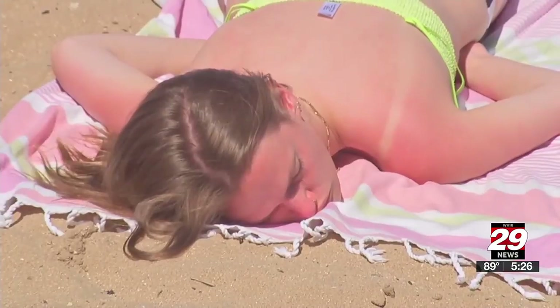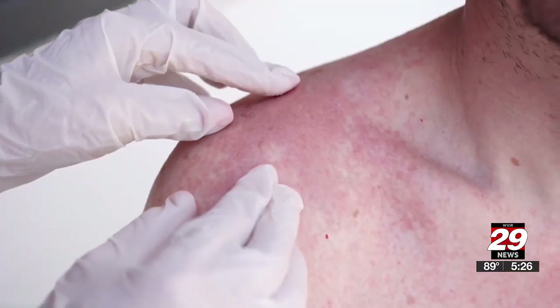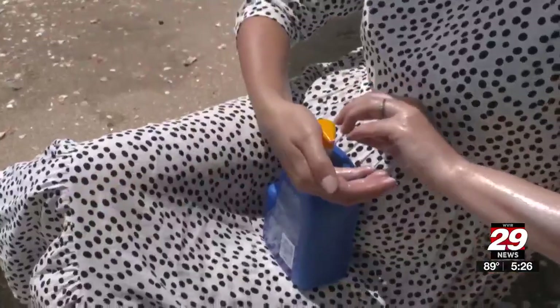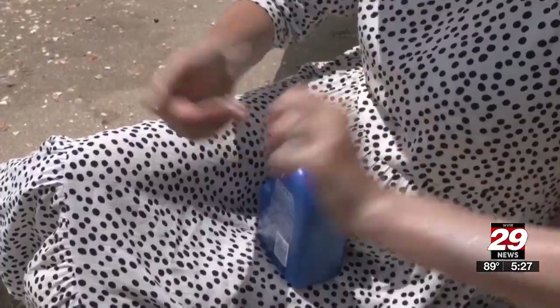Getting a sunburn is never fun. Your skin feels like it's on fire and anything that touches you hurts, not to mention the potential long-term health effects. Every time you get a sunburn, it ages your skin and it increases your risk for skin cancer. Consumer Reports' Tricia Calvo says prevention should be a priority.